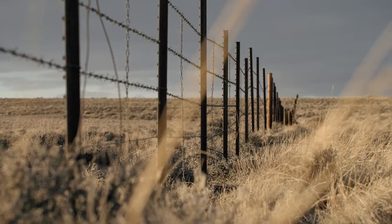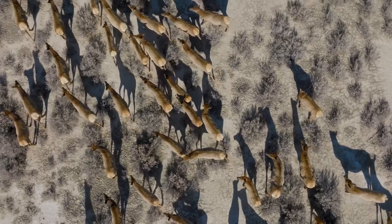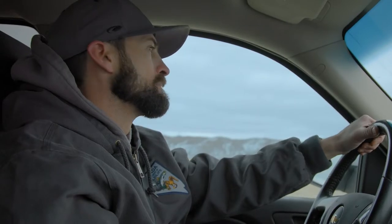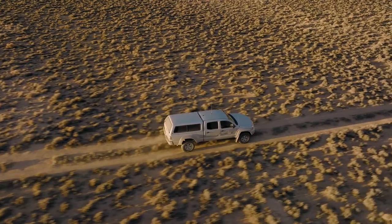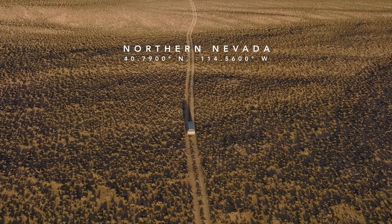As people become less connected to the natural world, we're going to have to tell the story of our wildlife, but we're going to have to be able to tell it in a way that is meaningful to all. I knew at a very early age that going into wildlife management was something that I wanted to pursue. We're advocates for things that don't have a voice.